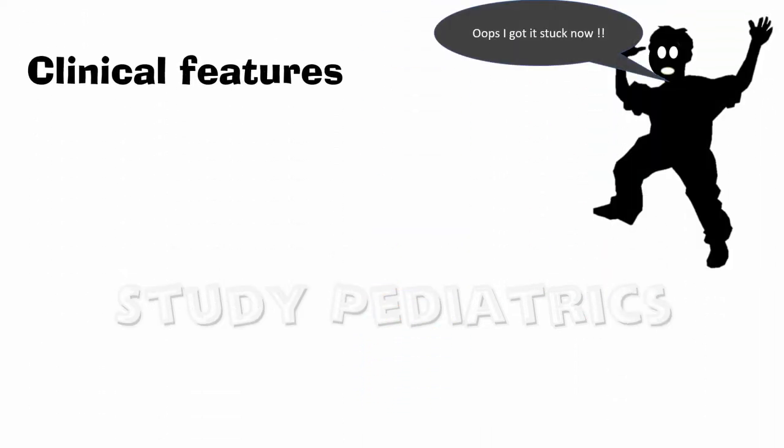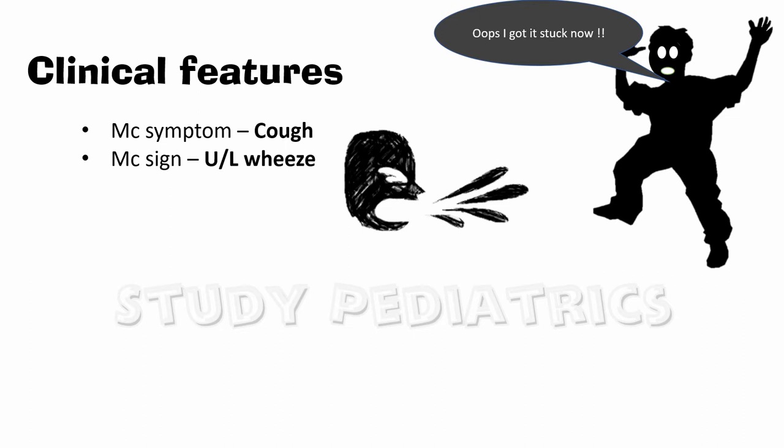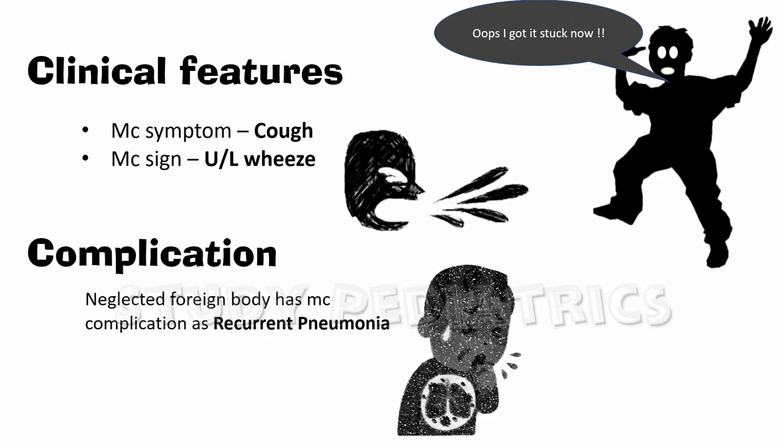The most common clinical feature is cough, and what a doctor hears is a unilateral wheeze. The cough is often ignored by parents until the baby develops complications, the most common being recurrent pneumonia.